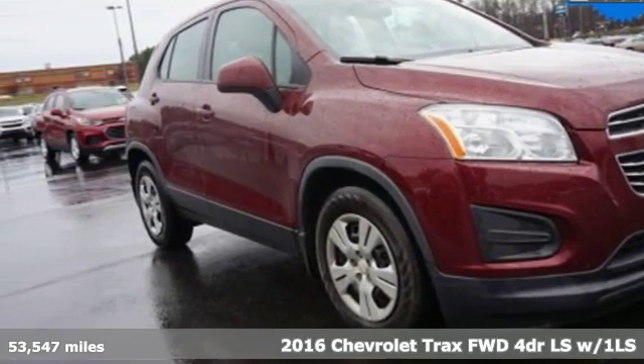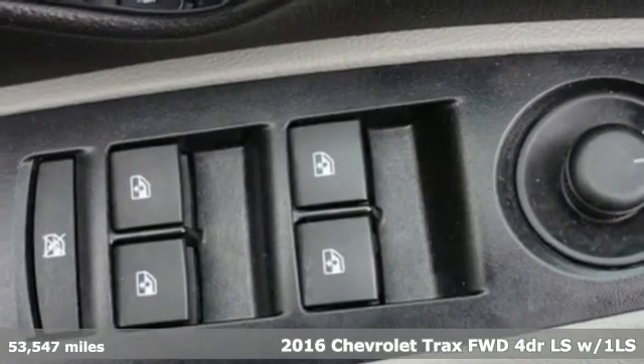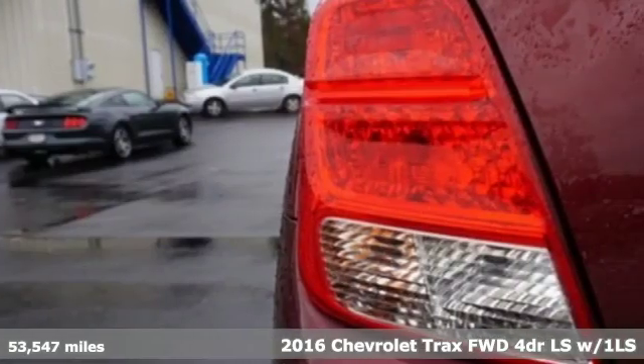Here's a 2016 Chevrolet Trax. Fun to drive, easy to park, this Trax simplifies your life and helps you explore your adventurous side.